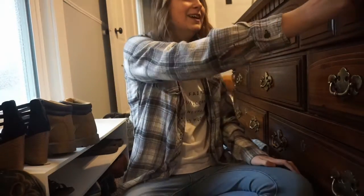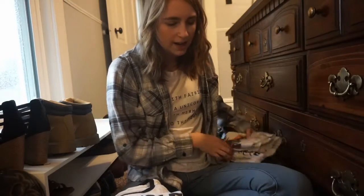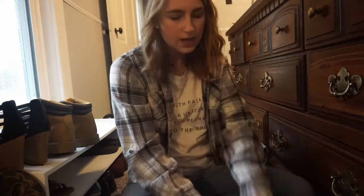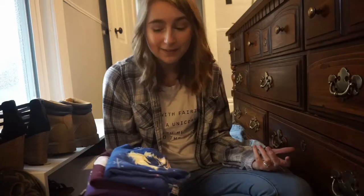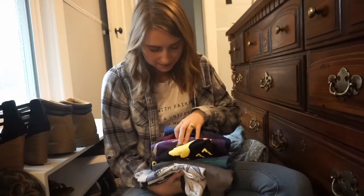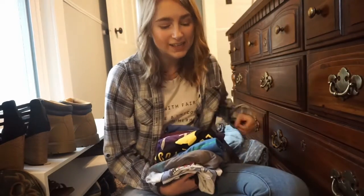I only have two drawers left and these are my two really hard drawers. They're t-shirts. I'm going to keep this one because I like that shirt, but my Stitch one — all of these are Disney shirts. I got it in college, I like this one — that one's cute. But all of these Disney shirts, I don't know if I want to keep them or get rid of them, because I never wear them. But I love them. It's a predicament.